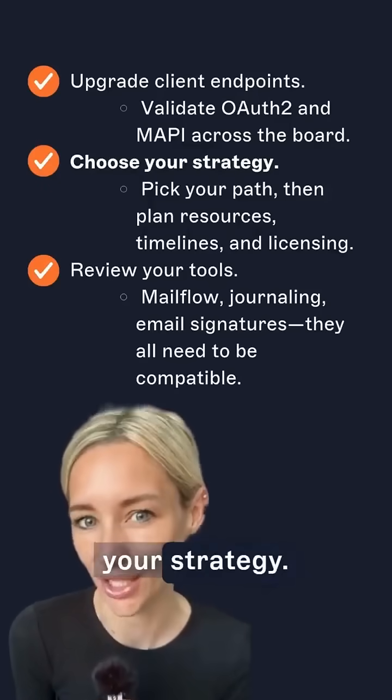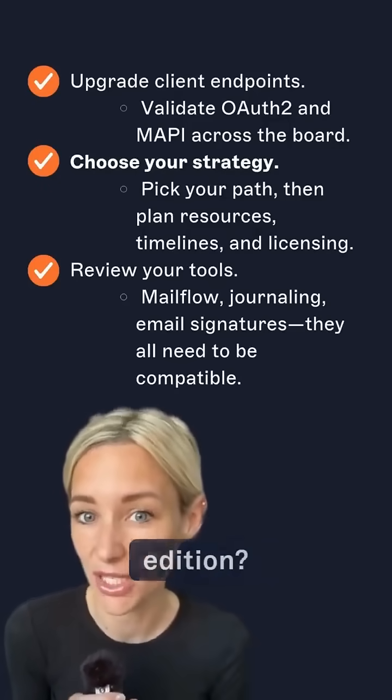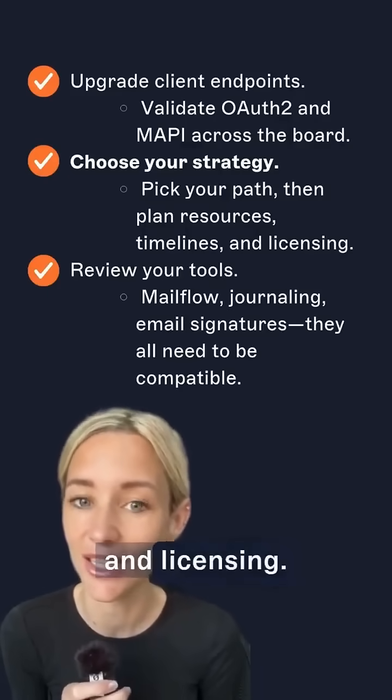Number four: choose your strategy — Exchange Online or Subscription Edition. Pick your path and then plan resources, timelines, and licensing.